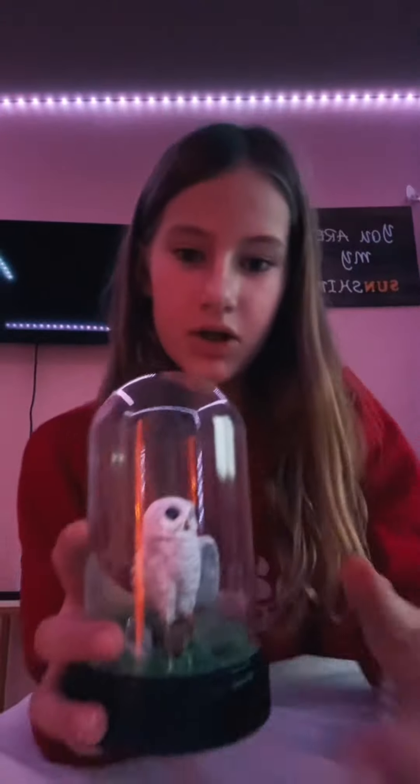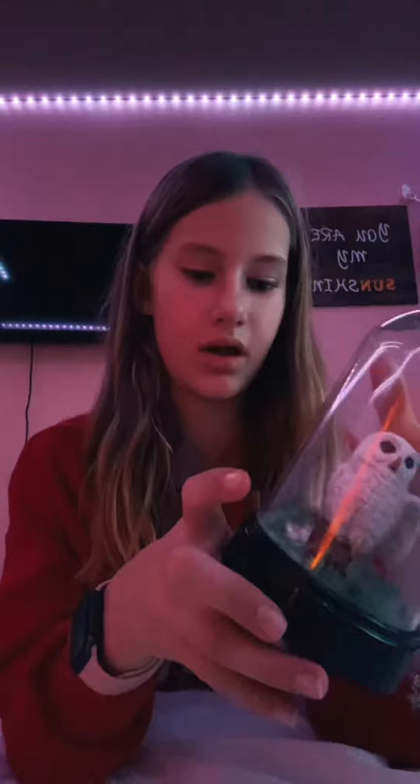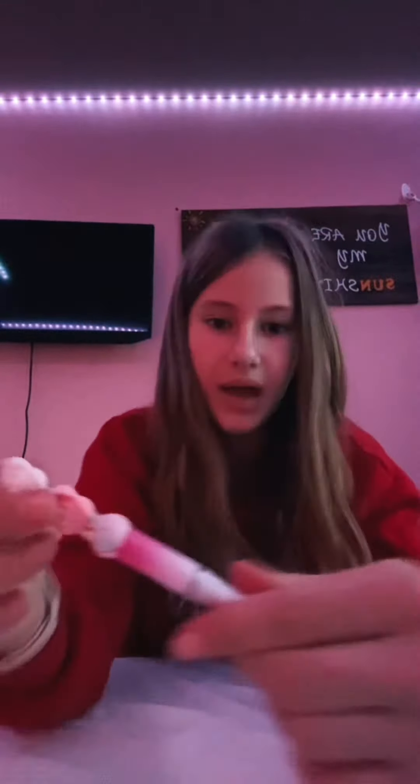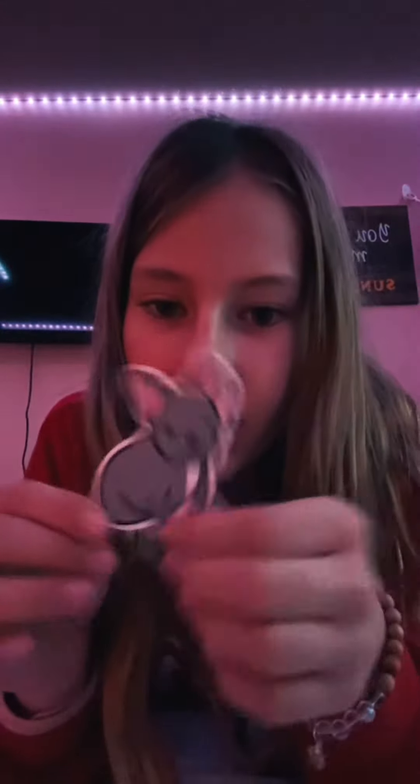And my friend, who shall not be named, also gave me this — it's really nice, so I'll show you that. She made it. She didn't make the bird, but she made, like, the terrain and the rocks around it, which is really cool. Then she also gave me a Pen — it's really pretty. Then she also gave me a French Bulldog Sticker, like my doggie.